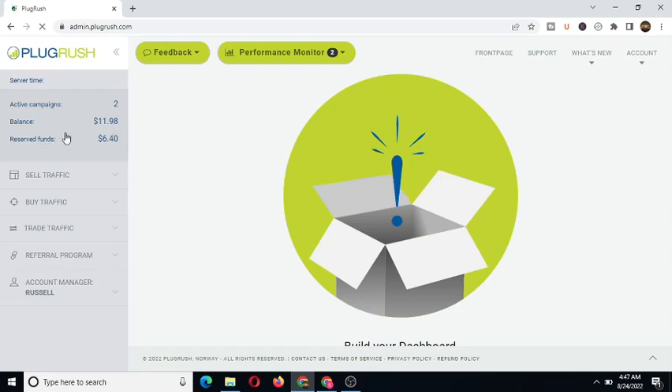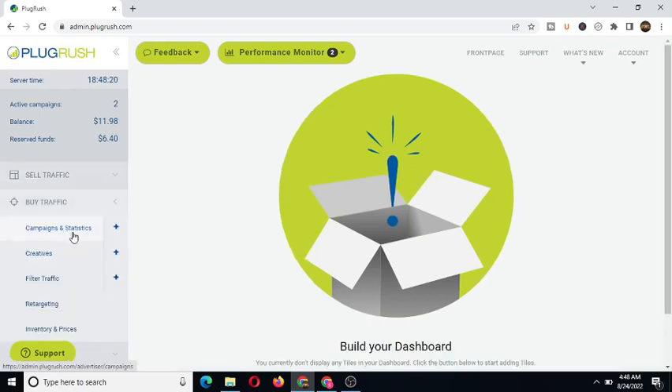As you can see, I have two active campaigns here and this is my account balance. Now if you want to buy traffic to your website or YouTube channel, all you need to do is click on 'Buy Traffic.' You can see there's standard traffic and trade traffic. There's also a referral program. To create a new campaign, click on the plus icon here to create a campaign.